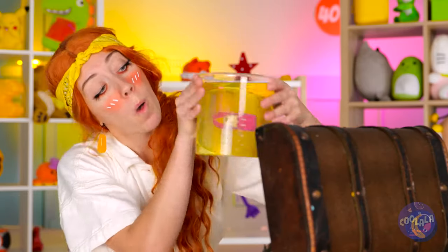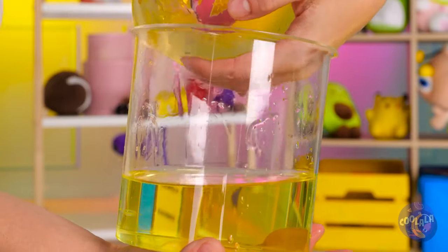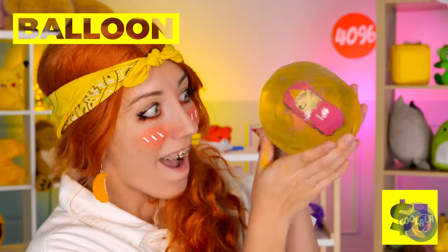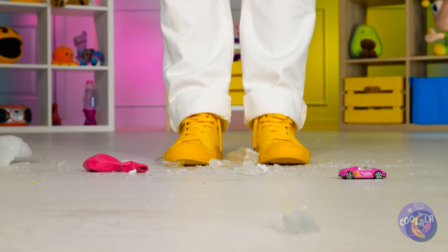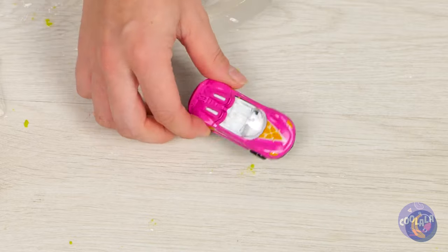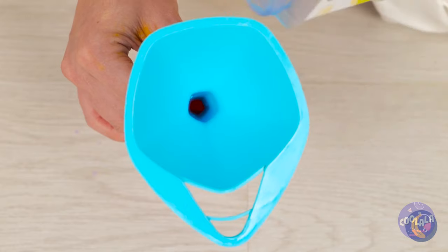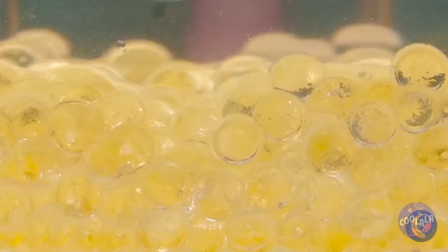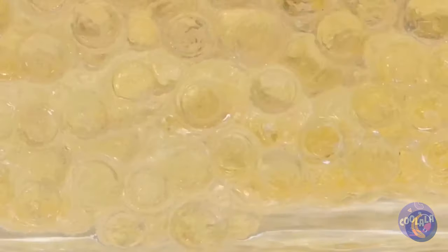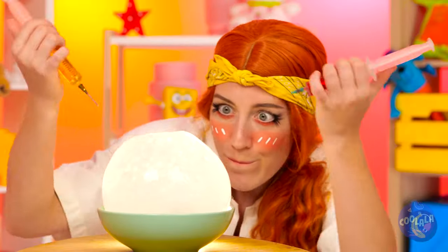Up next, a car inside a ball of ice! We could wait for it to thaw out, but let's speed things up! Look, it comes with a balloon! We can use it to make a new ice ball! Add some water beads too! It's already getting nice and cold! But let's add some color too!